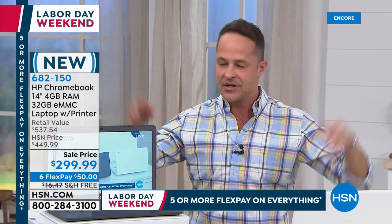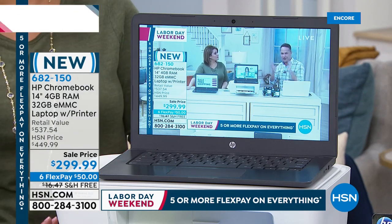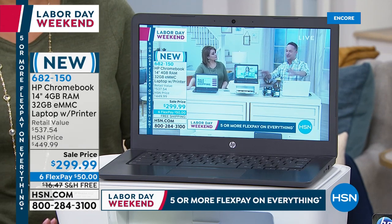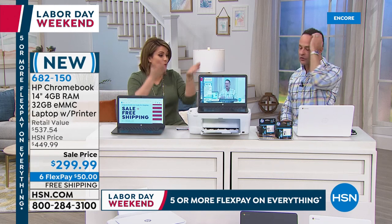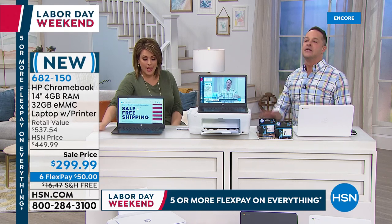Due to printer manufacturing constraints in Q4, this combo won't happen again over Black Friday weekend. So if you want both — one decision, home office done — with the number one computer and number one printer manufacturer in America, this is it. Who is this bundle not for? If you're a serious gamer playing four or more hours a day, you'll want a more graphically advanced machine.